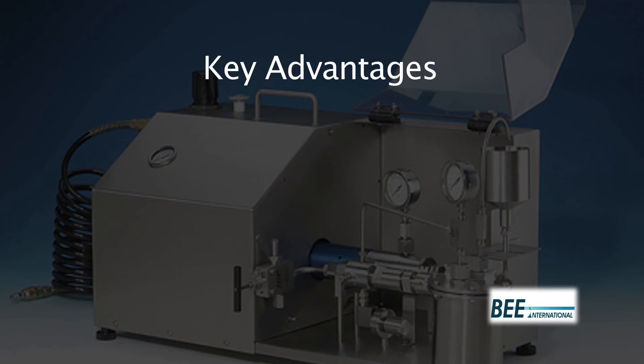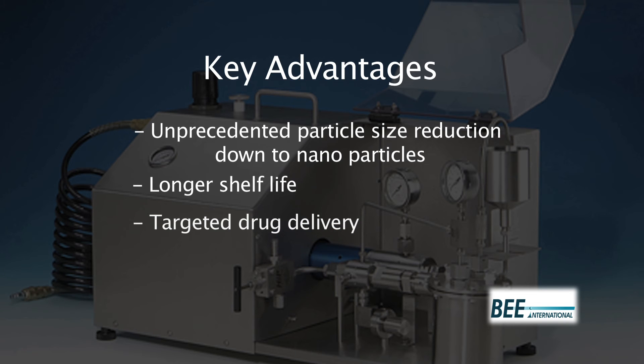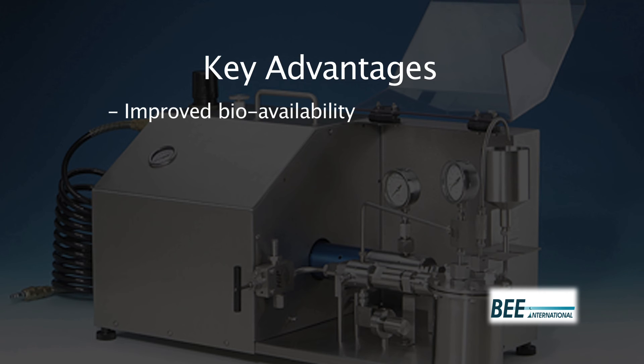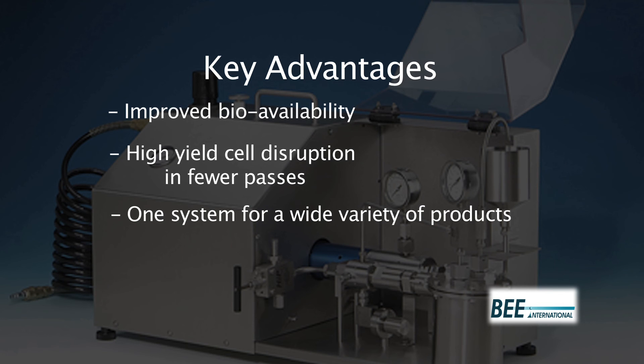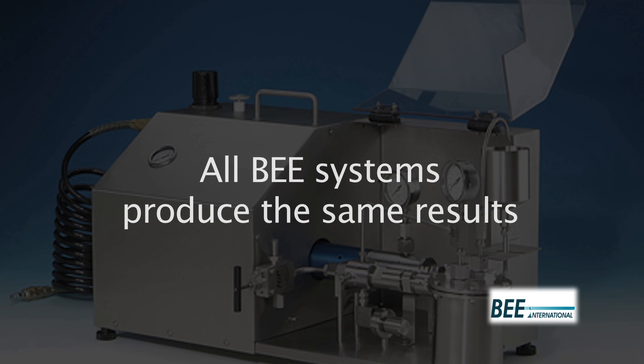Key advantages of DeBee homogenizers include unprecedented particle size reduction down to nanoparticles, longer shelf life, targeted drug delivery, sterilization by filtration, improved bioavailability, high yield cell disruption, and fewer passes. One system for a wide variety of products, small sample sizes in the laboratory, and guaranteed scale-up. All Bee systems produce the same results.